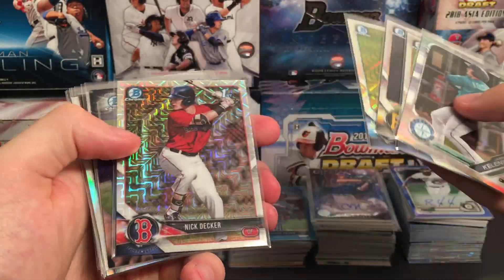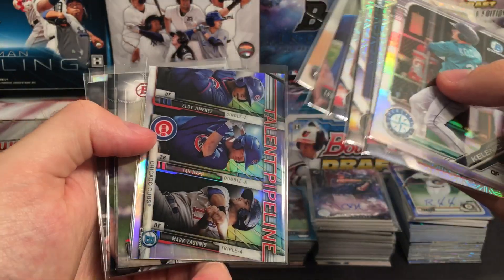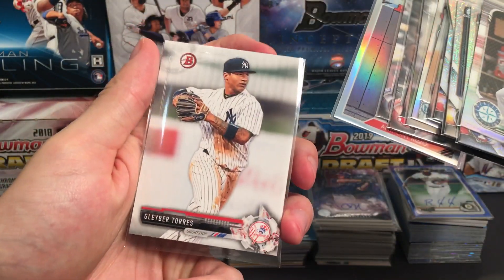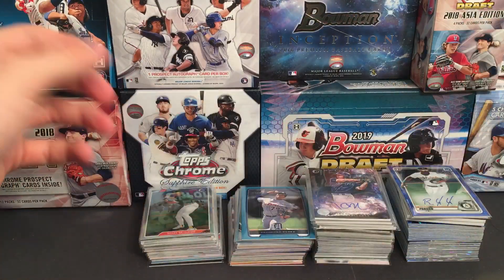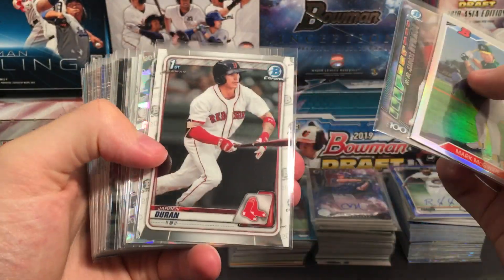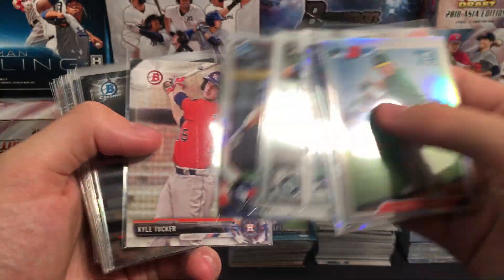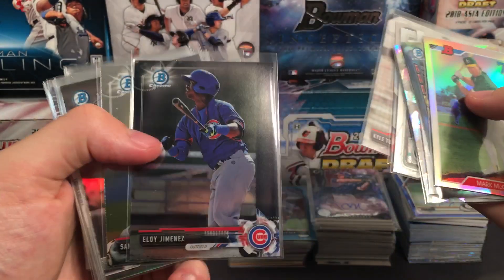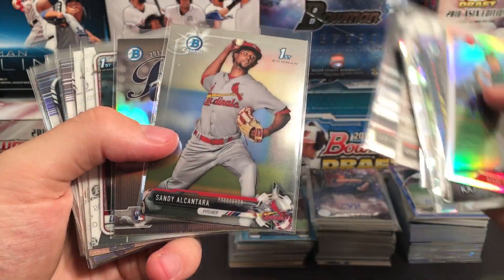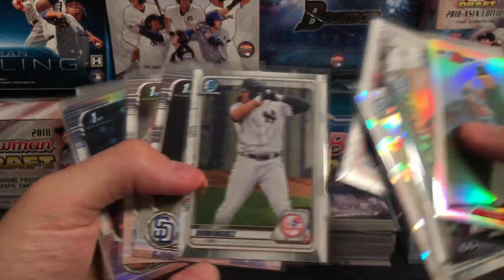Lourdes Gurriel Jr. first Bowman Chrome, Kyle Lewis. Talent Pipeline with Eloy Jimenez for the Cubs, Bichette, Alena Lourdes, Andrew Benintendi rookie, Alex Bregman rookie, Anthony Rizzo refractor, and a Gleyber Torres prospect. Some random stuff: Mark McGwire, Andrew Benintendi refractor, Duran Chrome, Logan Gilbert atomic, John Diaz, Kyle Lewis, Griffin Conine refractor for the Blue Jays, Kyle Tucker, Eloy Jimenez for the Cubs, Sandy Alcantara for the Cardinals — he's on the Marlins now. Alex Bregman rookie refractor, Baron Laura, Dominguez Chrome, Abrams, Carroll.